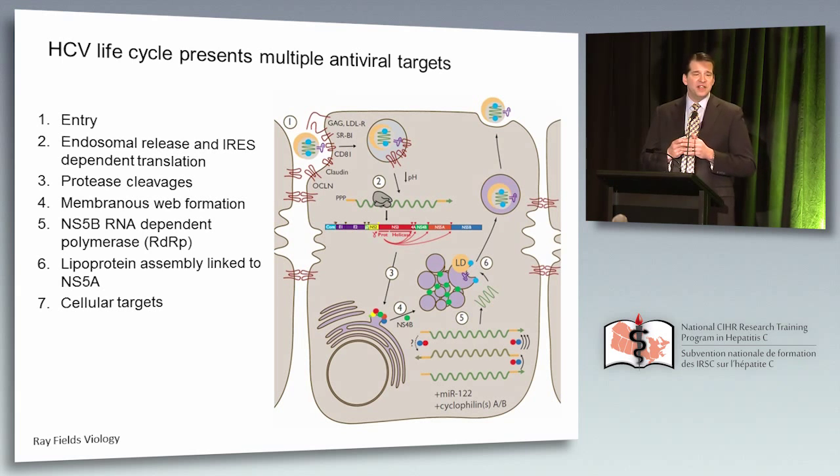Steps four, five, and six — membranous web formation, followed by the RNA-dependent RNA polymerase, and then lipoprotein assembly linked to NS5A. What we've learned is this NS5A glycoprotein appears to be involved in each one of these steps, explaining its potent and rapid antiviral activity, both blocking the release of assembled virus as well as interfering with the replication complex. There are also cellular targets including cyclophilin and MIR-122, which are involved in replication, and therapeutic strategies have been investigated to target these.